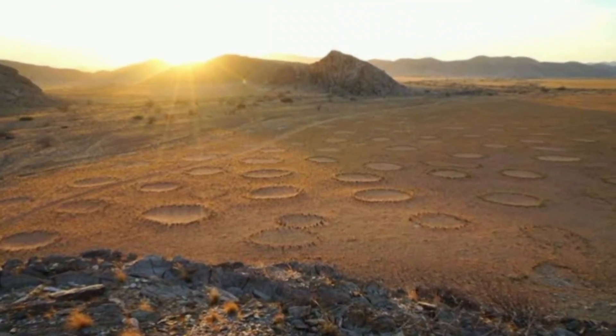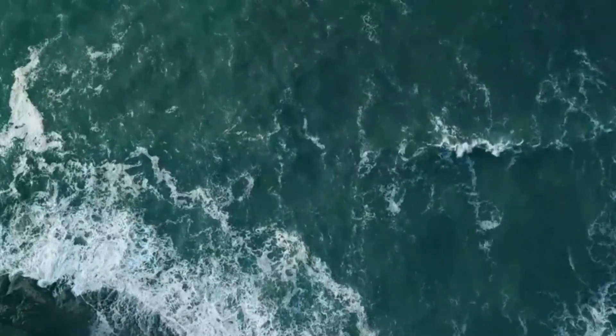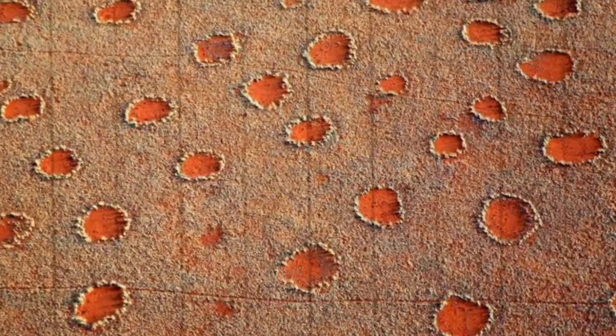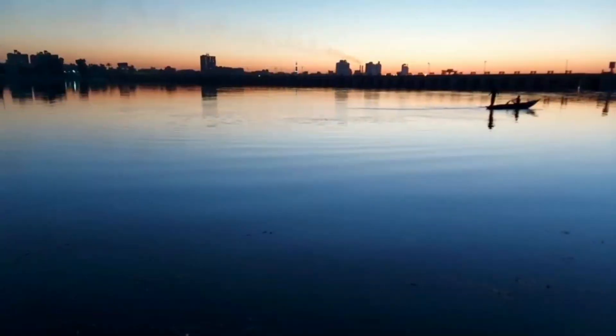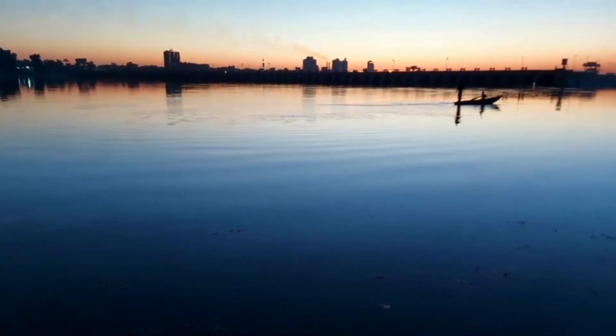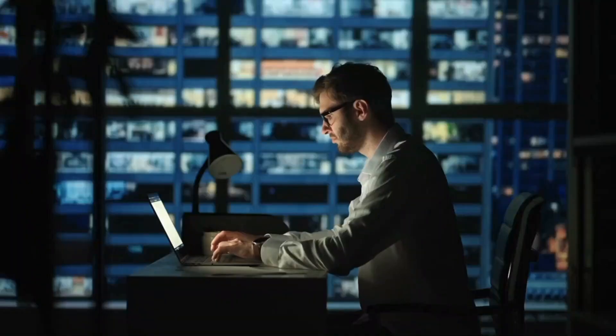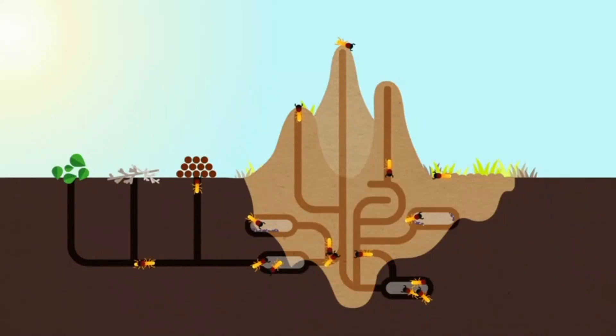Another theory involves underground competition for water. The fairy circles may be a result of plants organizing themselves in a way that optimizes water usage. The barren circles act as reservoirs of water, allowing the surrounding vegetation to flourish. Interestingly, recent research has also pointed towards a combination of both termite activity and water competition as contributing factors to the formation of fairy circles.